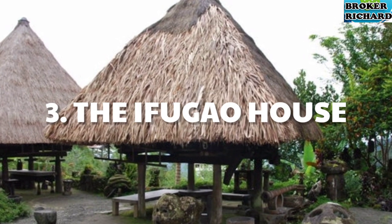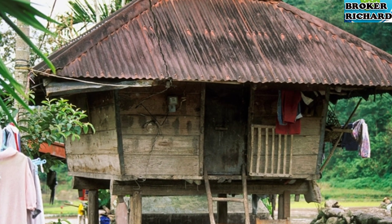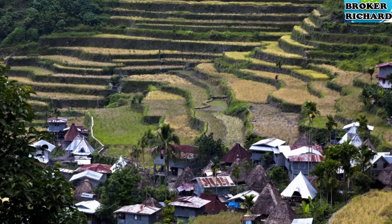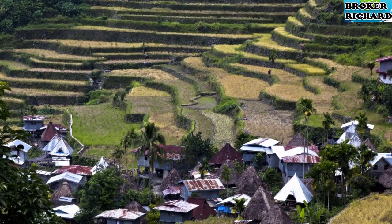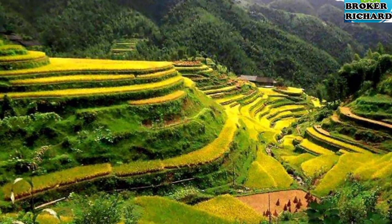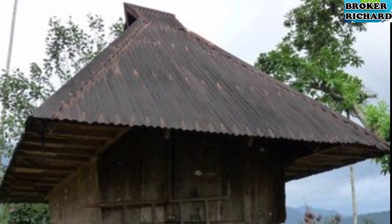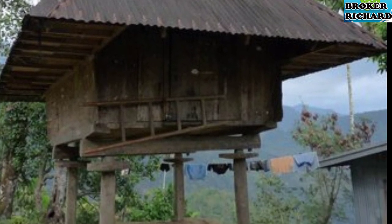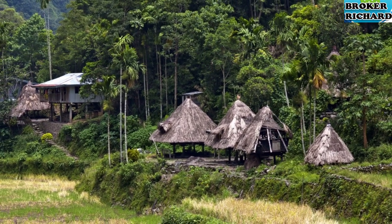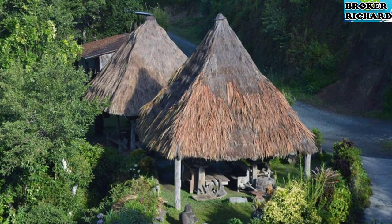3. The Ifugao House. The Ifugao houses were usually similar in architectural designs but they differ in decorative details depending on the tribes. Their houses were harmoniously located with the contour of the rice terraces. The one-room house of the Ifugao is commonly known as the fale. The exterior of the house appears to be nothing but a pyramid resting on four posts, while the interior space is enclosed by slanting walls and a spherical-appearing ceiling formed by the loft. The Ifugao house has three functional levels: the ground floor, the second level for the living quarters, and the third level used as the granary.